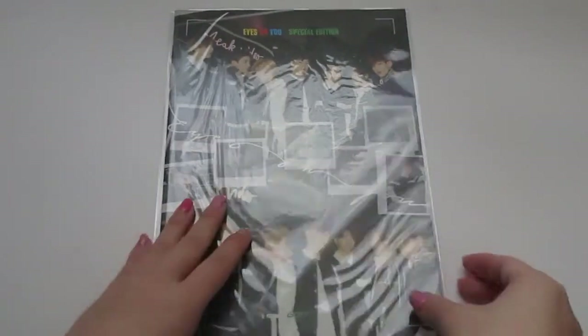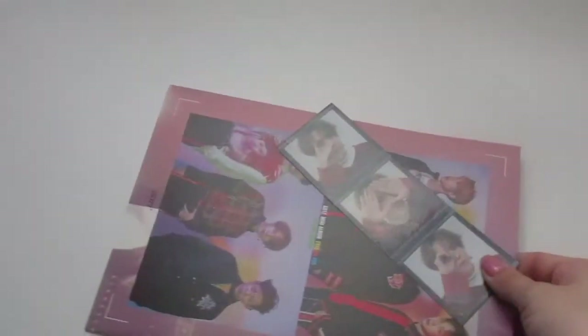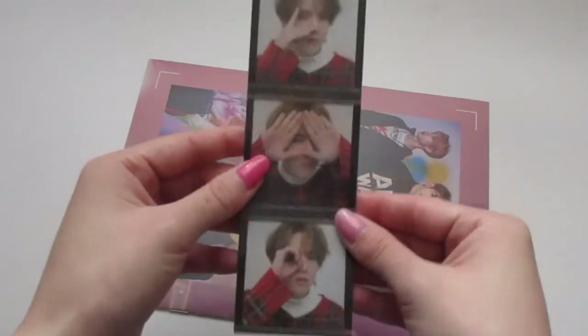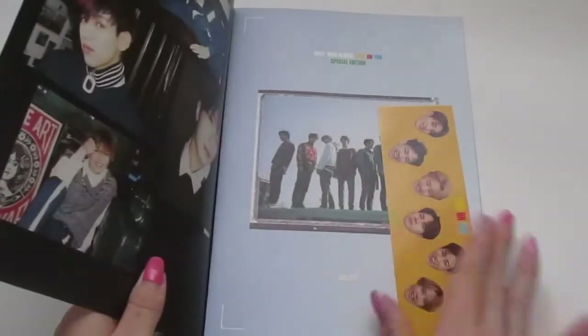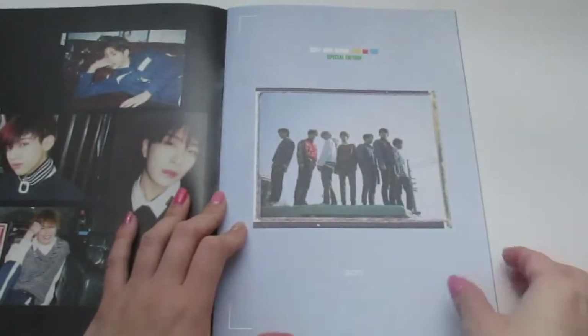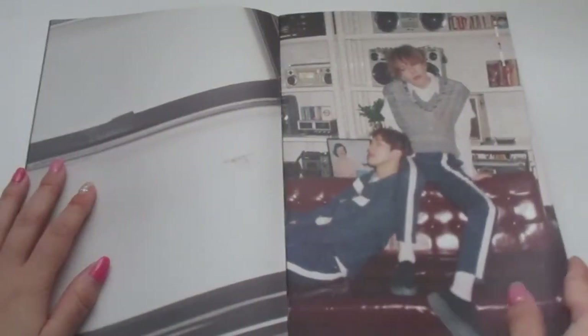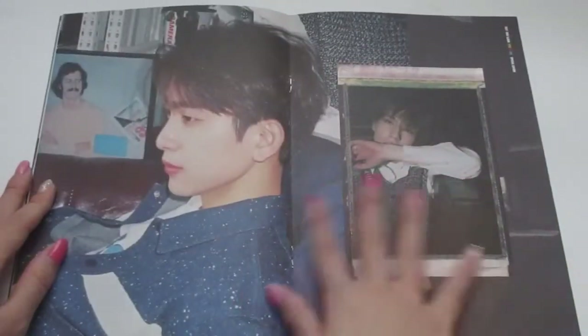Then we have the Eyes on You special edition. Oh my gosh, look — I got Yugyeom! These are my biases too. What is this — it looks like a film strip. He is so cute, I'm so happy I got him. And then this — oh my gosh, these are stickers with their heads, that's adorable! I don't think I'll ever use them though — I'm one of those people that never use stickers from albums. Oh my gosh, they're so handsome — the pictures are really blurry but wow, the visuals!